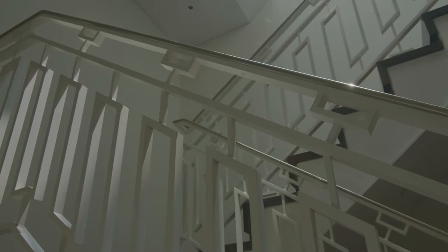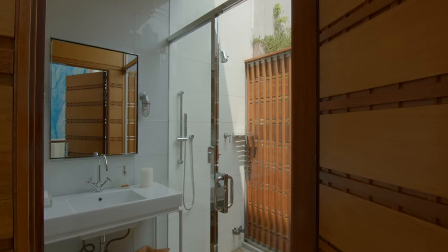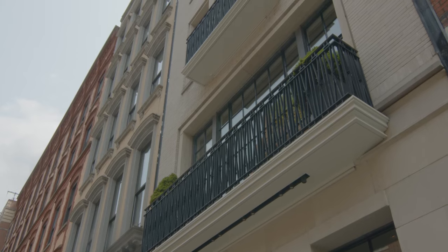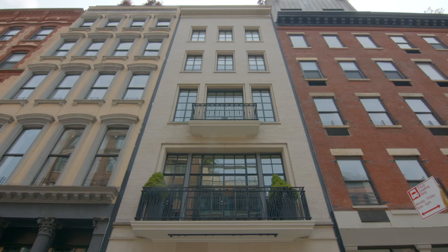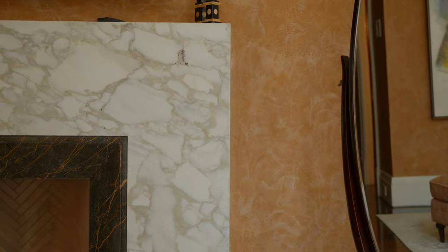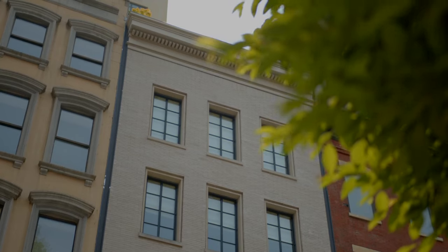I was the architect for the project as well as the interior designer and construction manager. I was the first one in and the last one out. I've spent years working on this project — it was a true labor of love. It is a remarkable achievement to build something like this in New York today, and we're so proud to have it last a lifetime.